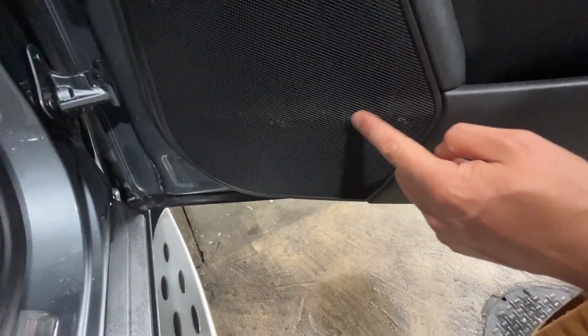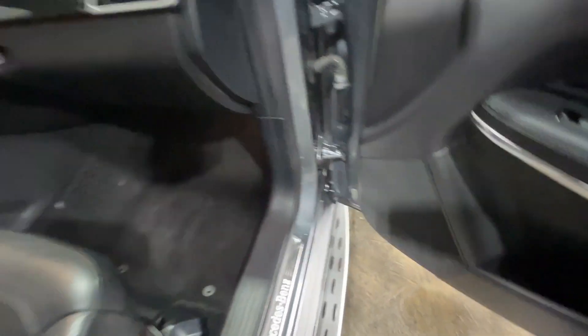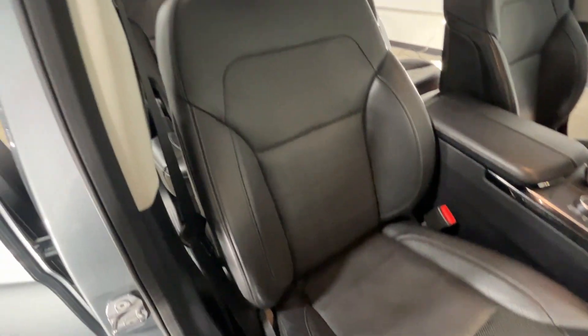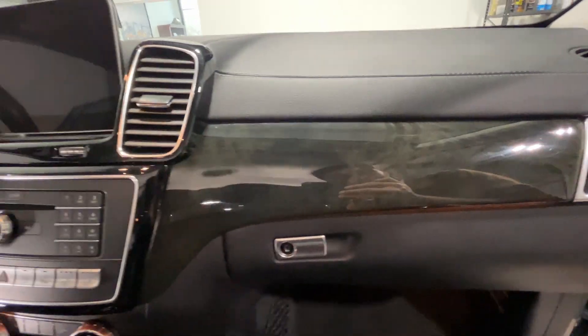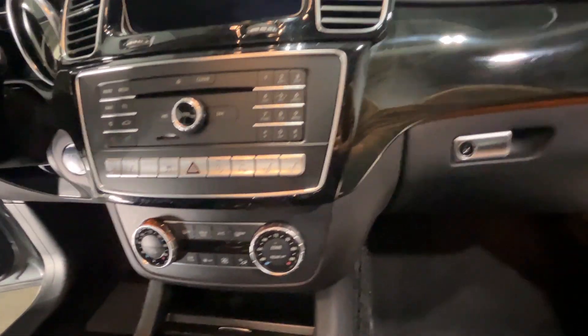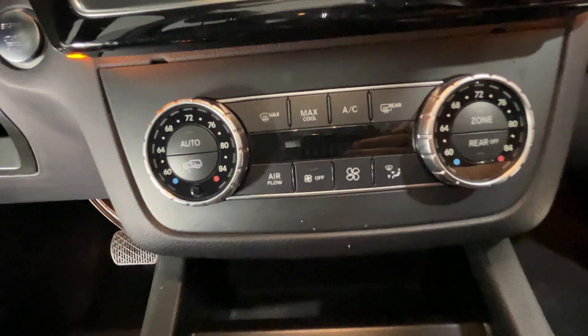That could probably be cleaned out — there's some dirt in there. No cracks in the dash; buttons all look good still.